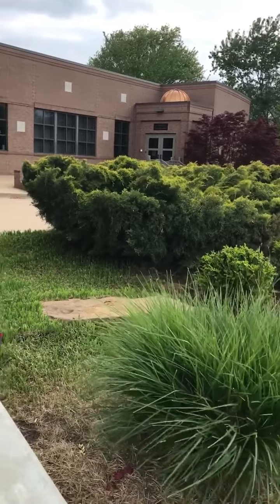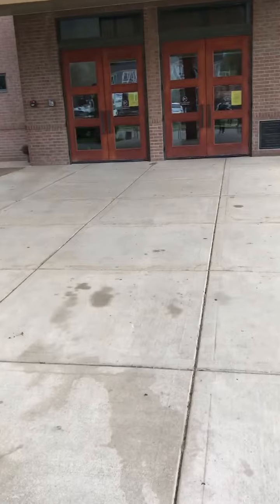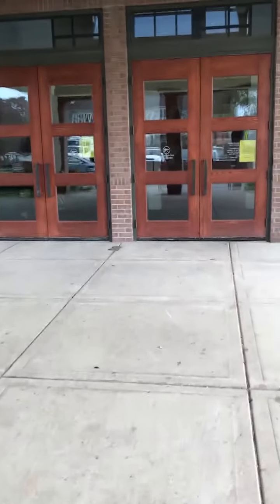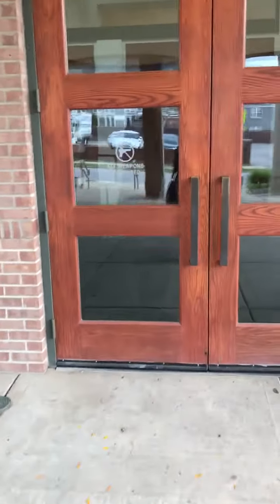That's the preschool entrance. We're coming up the steps here to the covered parking, to the beautiful doors that open up into the lobby — what is now the new lobby of the synagogue.